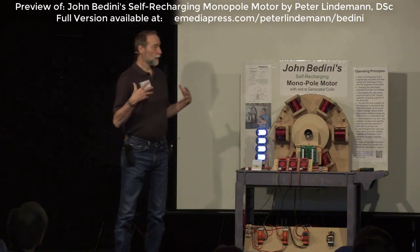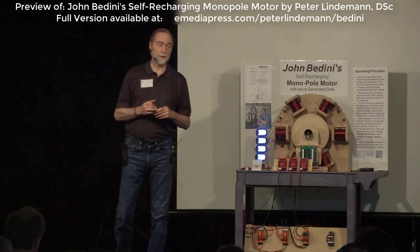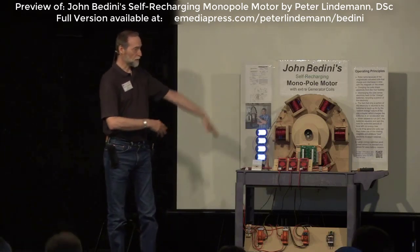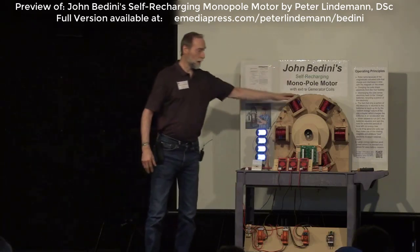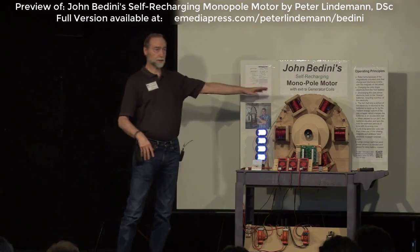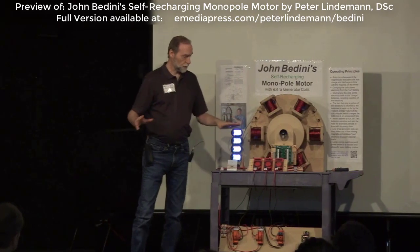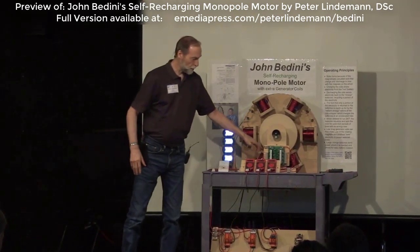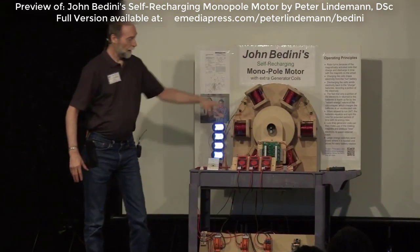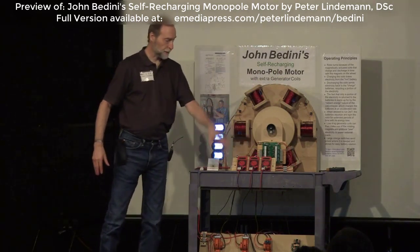I want to talk about this. This is a standard SG — a model made from parts built by Teslagenics, so there's nothing here that anybody couldn't duplicate. There are two motor drive coils down in the bottom, driven by these two circuits here. These other four coils here are generator coils — they are not connected in any way to the batteries or anything else. The output of these coils is gathered on these full-wave bridge rectifiers, brought down to a small capacitor back here.